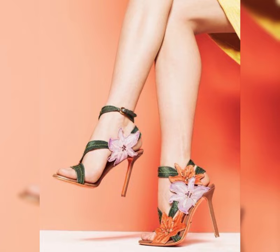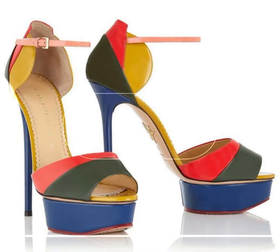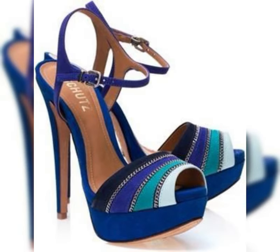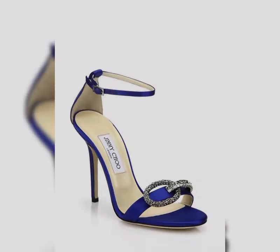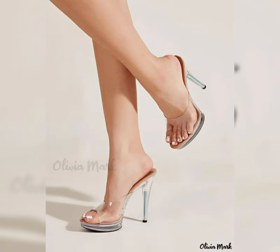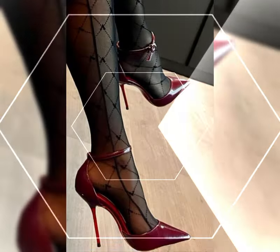So, there you have it — a comprehensive guide to high heels for women. I hope you found this information helpful and inspiring. Don't forget to hit that like button and subscribe to my channel for more fashion tips and inspiration. Thanks for watching and we'll see you in the next video.